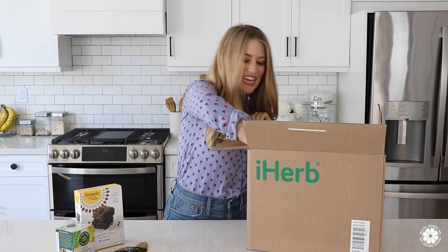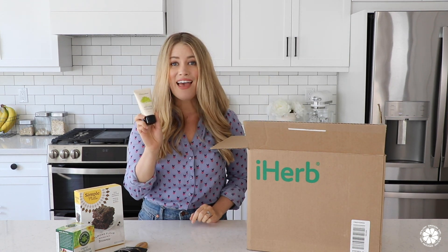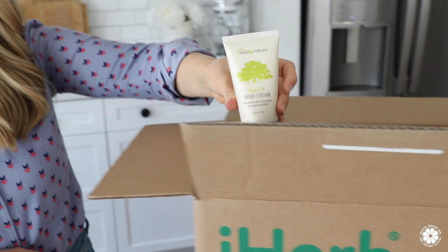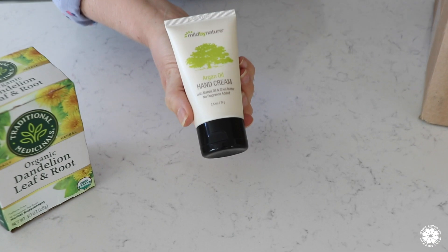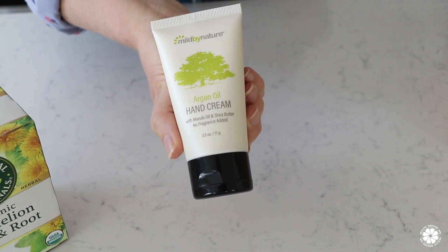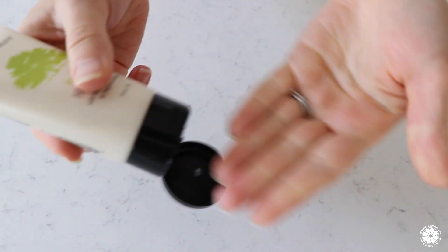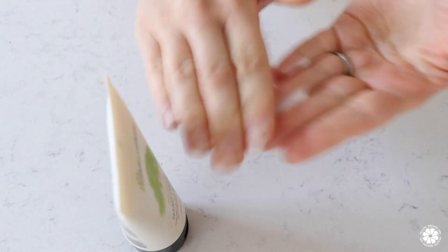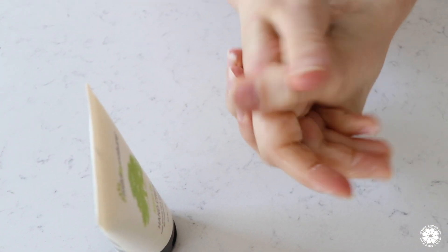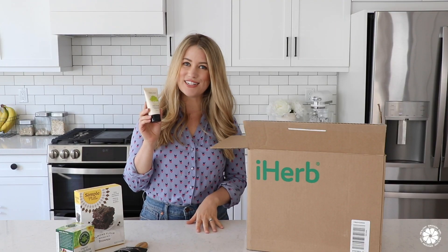Next is this argan oil hand cream made with marula oil and shea butter. Like many, we've been washing our hands more than ever this past year and a half, so upping our hand cream use has been a must to nourish and prevent our hands from drying out. This is an unscented, no-fragrance-added hand cream from the brand Mild by Nature, which is sold exclusively on iHerb. iHerb brands are all third-party tested to ensure quality.